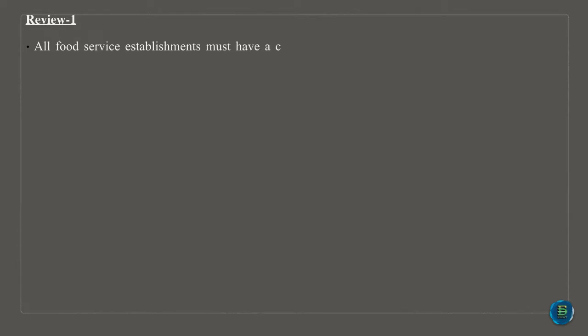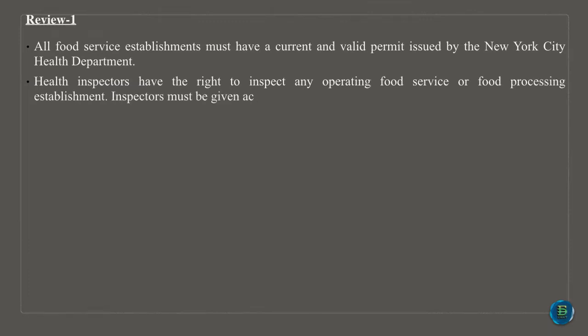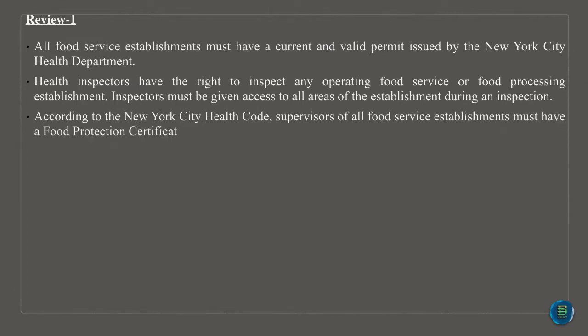All food service establishments must have a current and valid permit issued by the New York City Health Department. Health inspectors have the right to inspect any operating food service or food processing establishment. Inspectors must be given access to all areas of the establishment during an inspection. According to the New York City Health Code, supervisors of all food service establishments must have a food protection certificate.